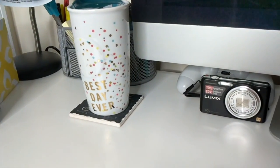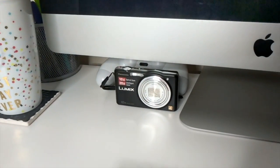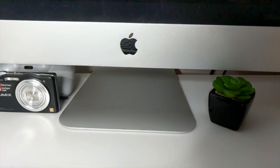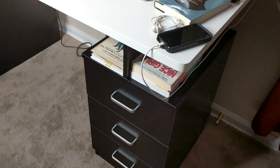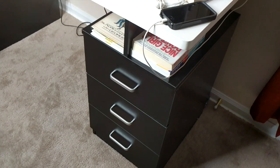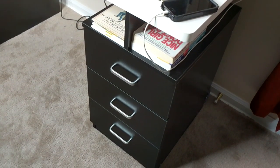To the right of that you'll see my Starbucks tumbler — Best Day Ever — a Lumix camera with a game controller behind it, because I do play some games on this computer. Then towards the front of the desk you see a few books at the top and then three drawers that also help me keep organized and have a place for everything that I need.